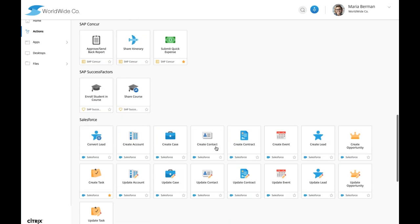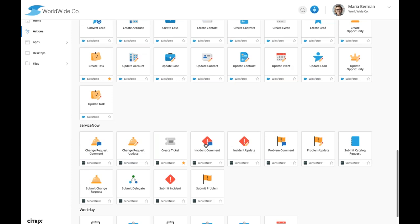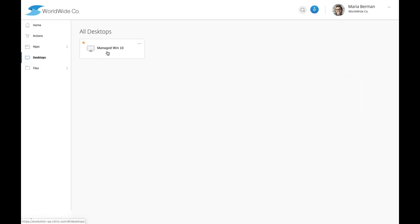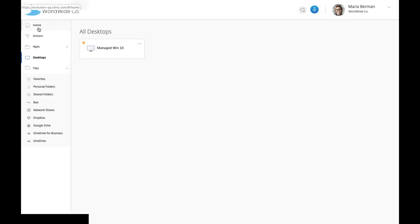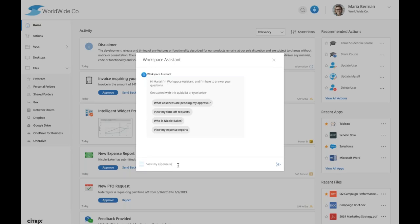In addition to things pushed to you, you can also take action. These are all the out-of-the-box micro app templates available at general availability: G Suite directory integration so you can create a user directly from the workspace app, JIRA integration to create a ticket right here, around 15 Salesforce micro apps, ServiceNow micro apps, Workday micro apps, and more. We still have access to launching all other applications and Windows desktops directly from the same UI, as well as all our files.